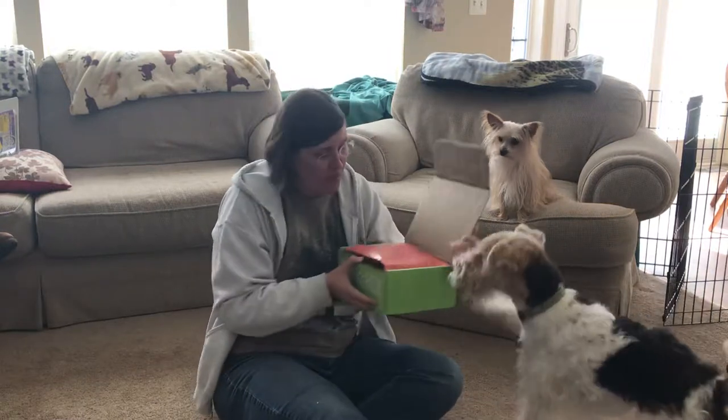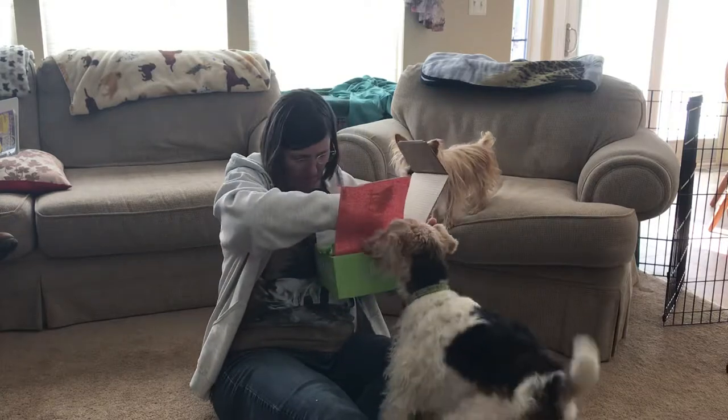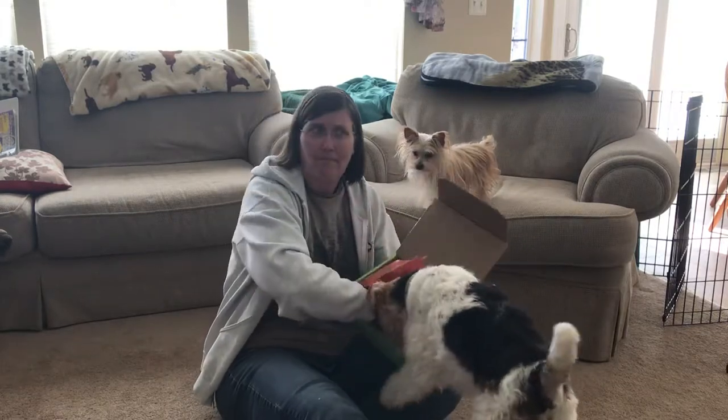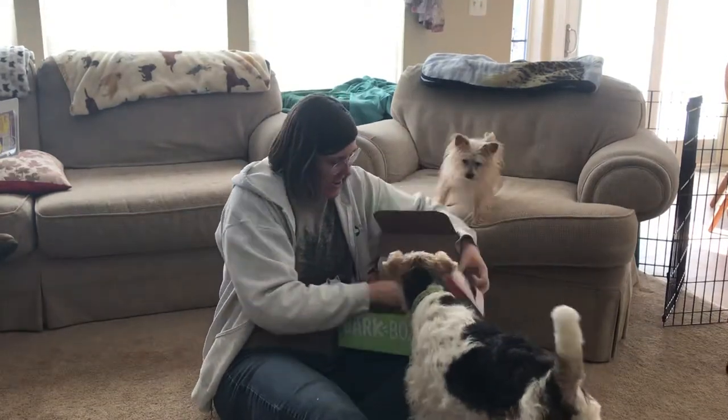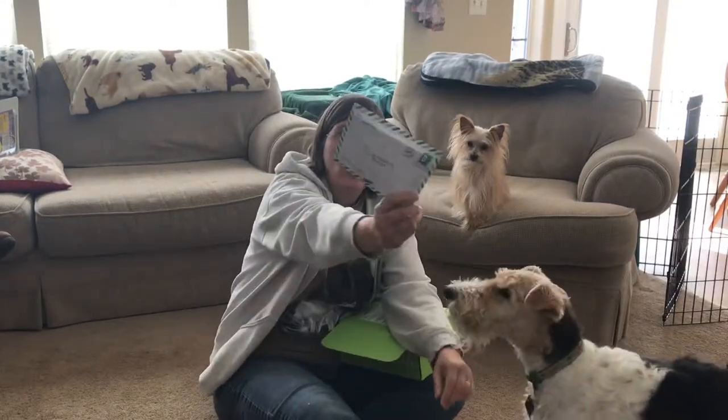I gotta get the theme out first. I didn't look at the card. Was there a card in here? The Christmas card. I guess this is the card. It looks like an envelope and it says it's from my dog.